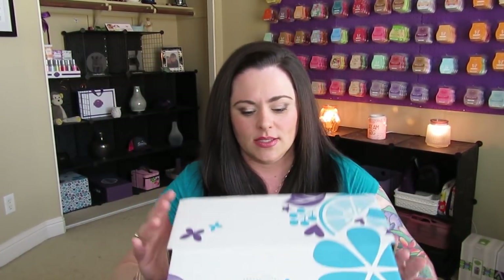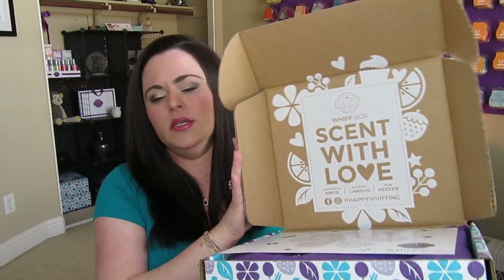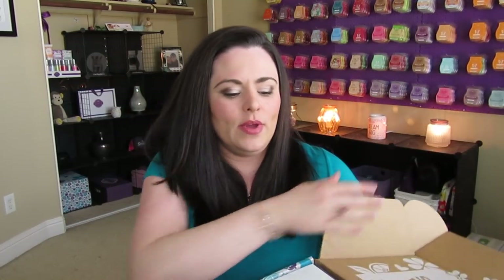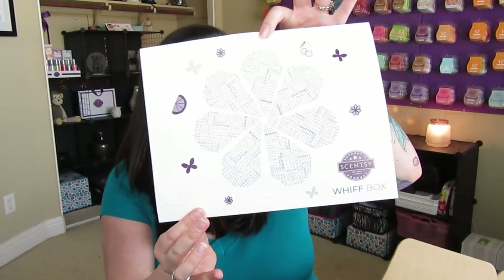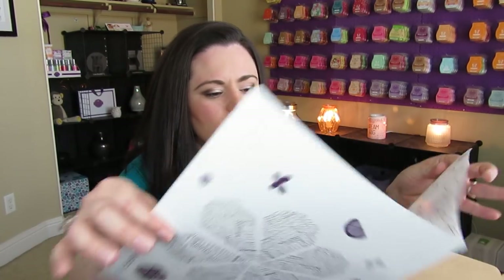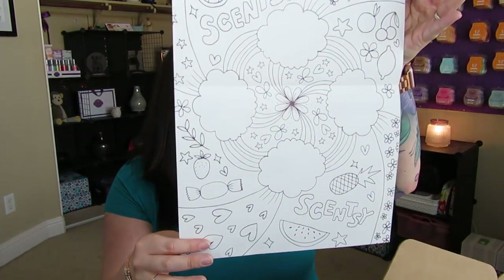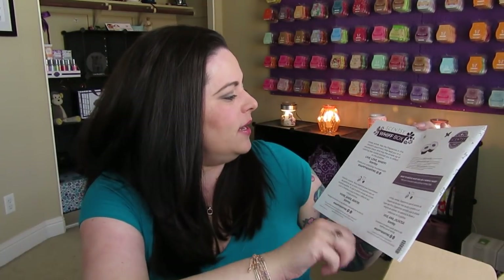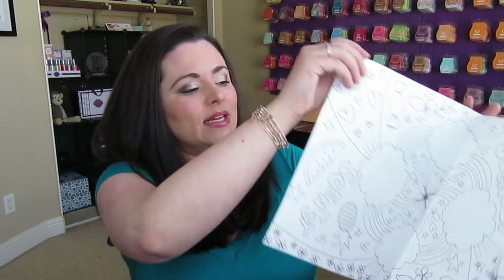As you can see, the box is just pretty on its own — it's a great box to use for storage as well. On the inside, if you haven't seen my other Whiff Box videos, it says 'Whiff Box, sent with love.' We have a little paper on the inside with a little flower, and inside there's what I think is a coloring page. On the back it says 'Scentsy Whiff Box — Inhale, exhale. May the fragrances in this month's assortment help lead you to a peaceful place. May the simple joy of coloring.' It's a Scentsy coloring page.